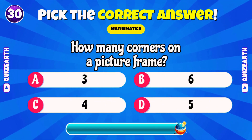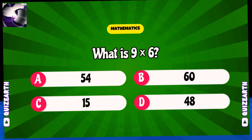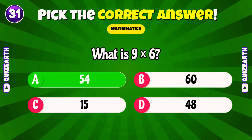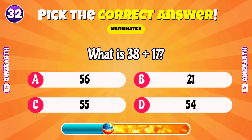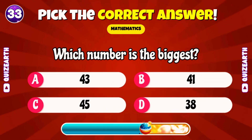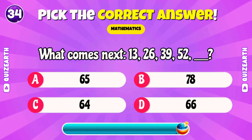How many corners on a picture frame? Superb. Four. What is nine times six? Magnificent. Fifty-four. What is thirty-eight plus seventeen? Lovely. Fifty-five. Which number is the biggest? Sensational. Forty-five. What comes next? Thirteen, twenty-six, thirty-nine, fifty-two. Blank.